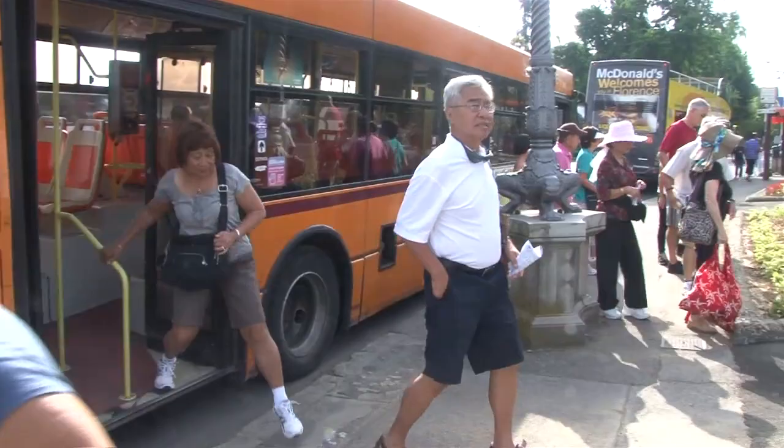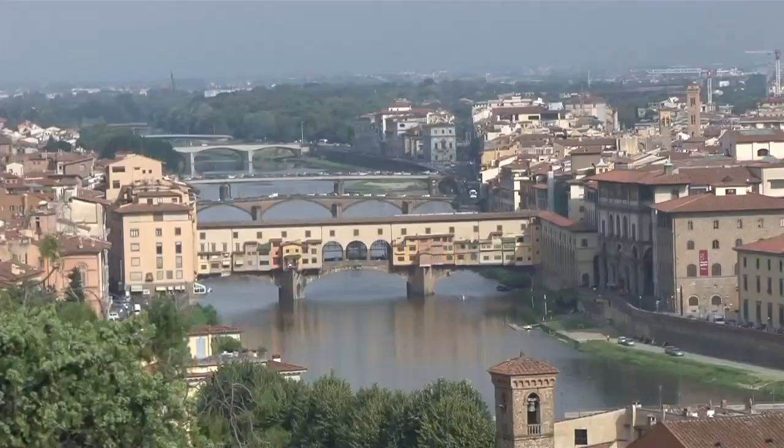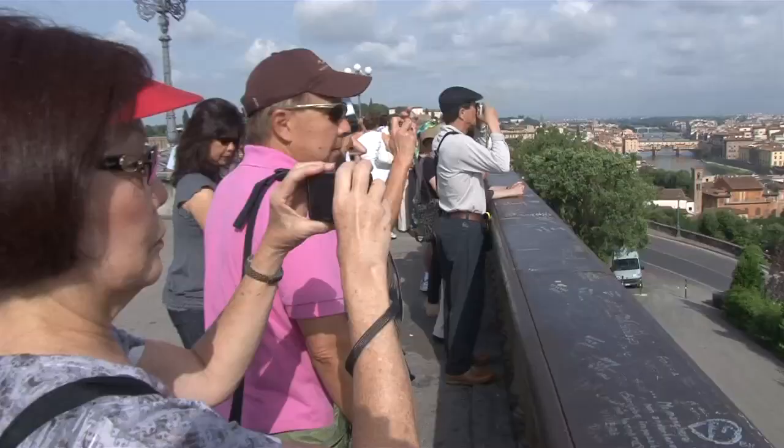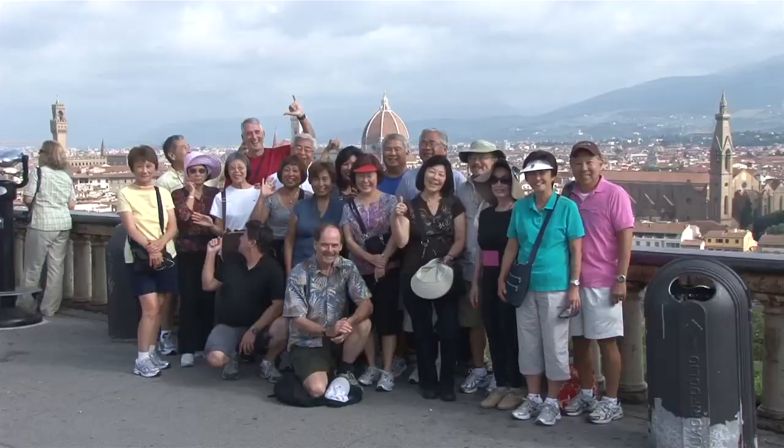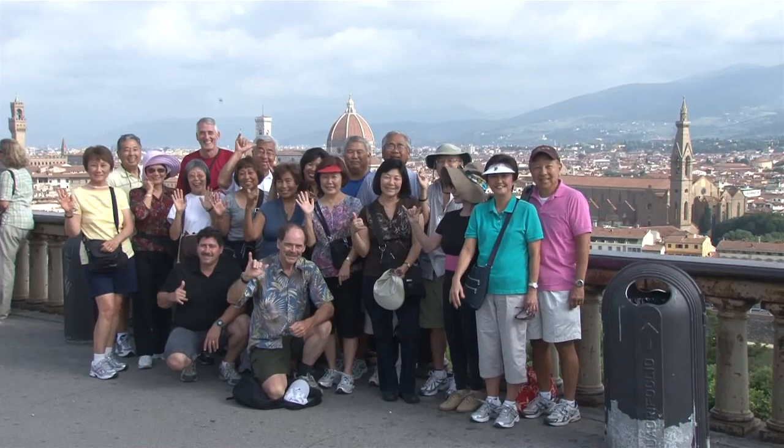The vista takes in the full span of Florence, spreading below you in a sea of clay tile roofs punctuated by many domes and towers, bridges and hills, framed in the background with the commanding presence of the great Duomo rising above it all. It only takes about 15 minutes to soak up the scene, but this brief expedition is most rewarding.